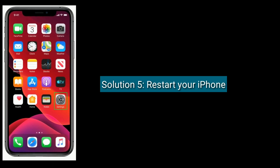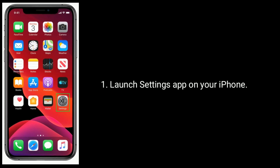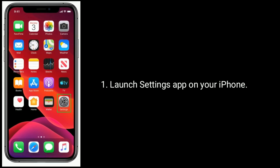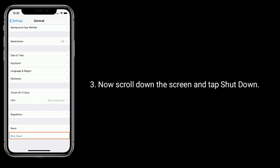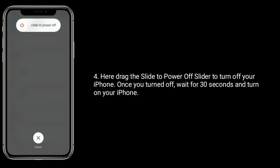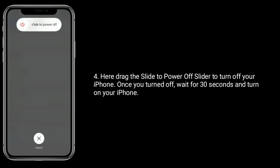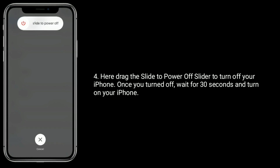Solution 5 is: restart your iPhone. Launch the Settings app on your iPhone, then tap on General. Now scroll down the screen and tap Shut Down. Drag the slide to power off slider to turn off your iPhone. Once turned off, wait for 30 seconds and then turn on your iPhone.